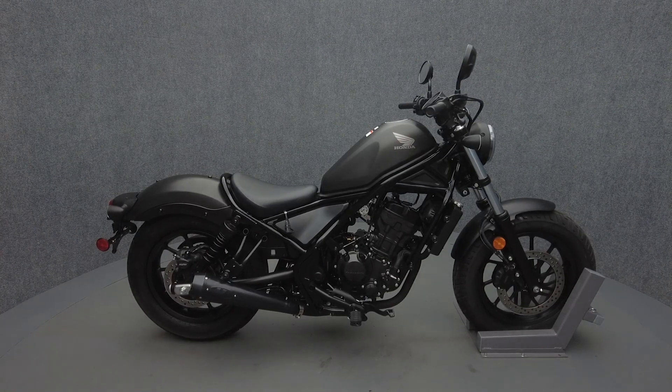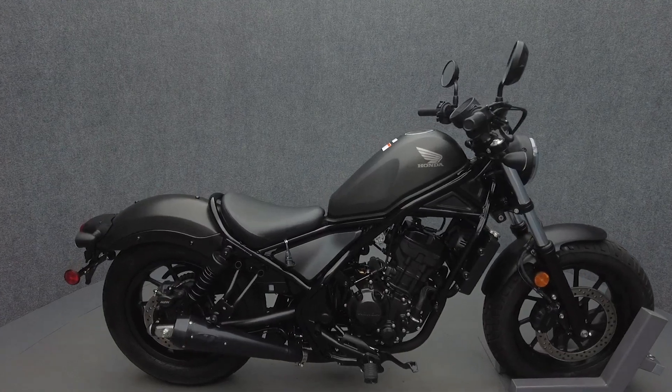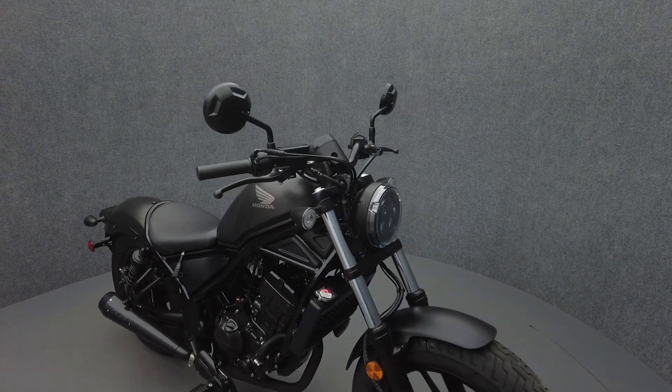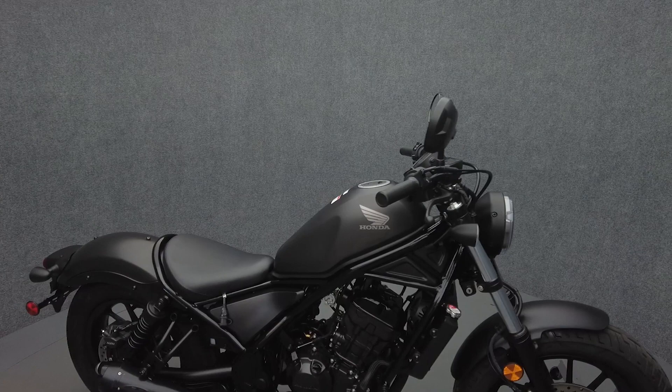Hey everyone, this is Keegan from National Power Sports. This 2022 Honda Rebel with only 319 miles passes New Hampshire State Inspection and runs well. It comes equipped with ABS and has been upgraded with an M4 exhaust and LED headlight.